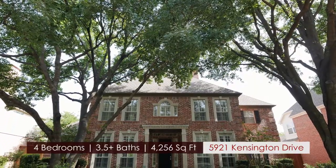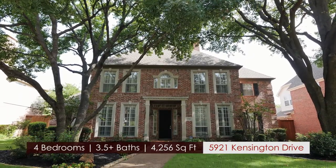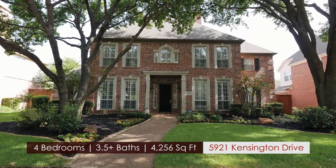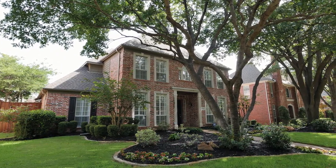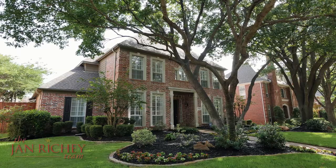This home is complete with four bedrooms, three full baths, and two half baths. It is located in a quiet tree-lined cul-de-sac. It is close to shopping, the Dallas North Tollway, and feeds into the prestigious Plano Independent School District.